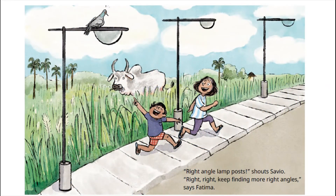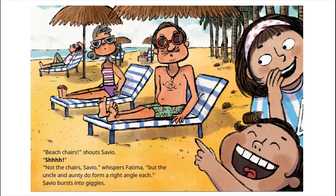Right angle lampposts, shouts Savio. Right, right, keep finding more right angles, says Fatima. Beach chairs, shouts Savio. Shhh! Not the chairs, Savio, whispers Fatima. But the uncle and auntie do form a right angle each. Savio bursts into giggles.